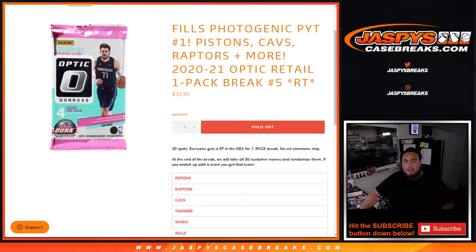What's up everybody, Jayce here from JaspiesCaseBreaks.com. This is Photogenet PKC No. 1, guys. This features a couple of big teams like the Pistons, Cavs, and Raptors.